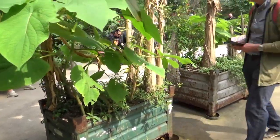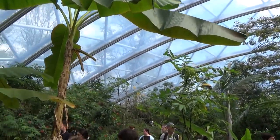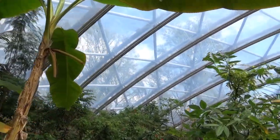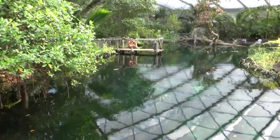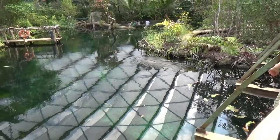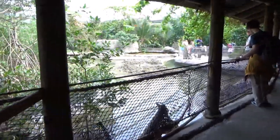Butterfly houses are often tropical houses, so you will see these hand dryers a lot today. There is going to be a lot of overlap between these butterfly houses because they all share similar features. I think that is really interesting — to see what are the similarities and what are the differences.